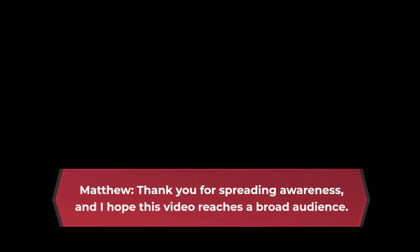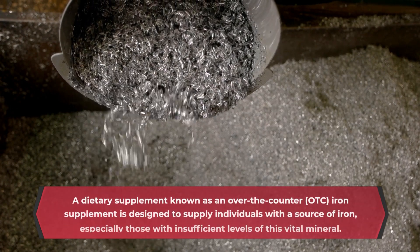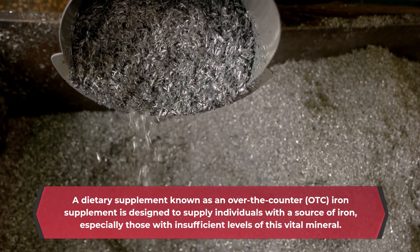Matthew, thank you for spreading awareness, and I hope this video reaches a broad audience. A dietary supplement known as an over-the-counter, OTC, iron supplement is designed to supply individuals with a source of iron, especially those with insufficient levels of this vital mineral.